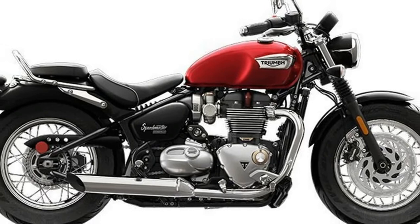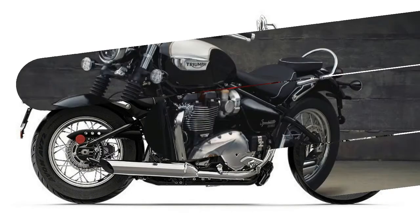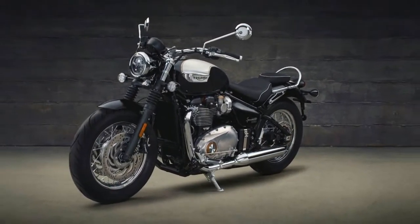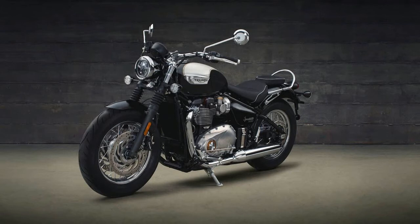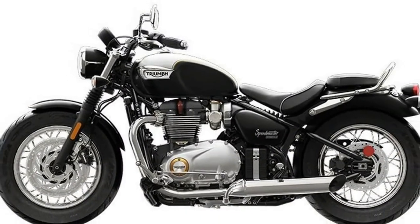Like the Bobber, the Speedmaster is built around the twin-cylinder, liquid-cooled, 1200cc 270-degree crank Bonneville T120 engine. The Speedmaster has the same mid-range enhancing intake and exhaust tuning as the Bobber,